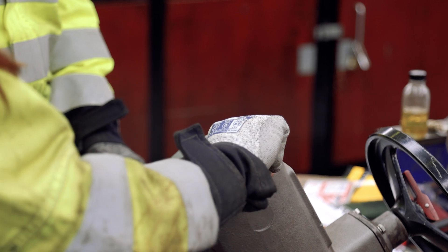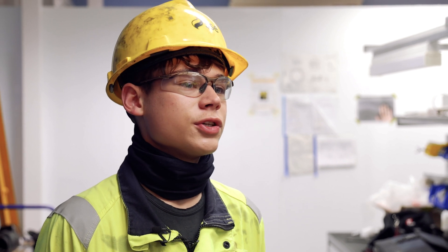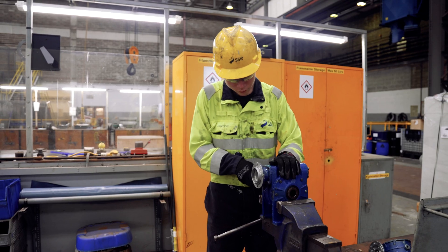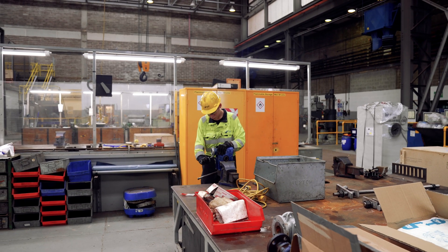There's different types of craft apprenticeships — there's electrical, control and instrumentation, and there's mechanical, which is what I do. The low-carbon plant is really exciting for me. It shows a good broadening of the future and it shows us there is something for apprentices that we can go and do. Having a low-carbon power station is good for me and the other new apprentices — it gives us something solid to look forward to going forward in our apprenticeships.